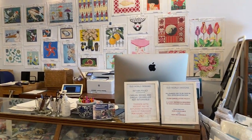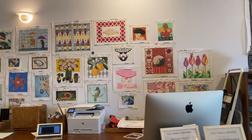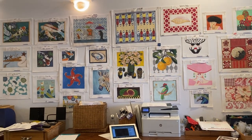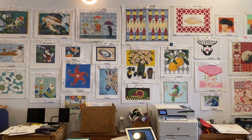This is our checkout area with the canvas wall behind it. Linda keeps a great inventory of canvases. I love that backgammon set from Ann Fisher.